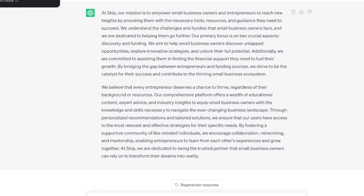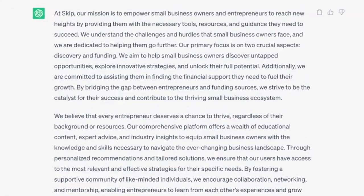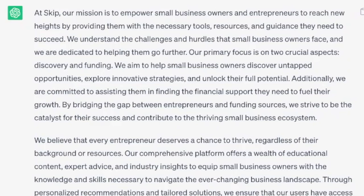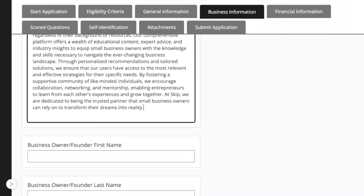Here's the response: 'At Skip, our mission is to empower small business owners and entrepreneurs to reach new heights by providing them with the necessary tools, resources, and guidance they need to succeed. We understand the challenges and hurdles that small business owners face, and we are dedicated to helping them go further.' This is actually a great response. Of course, you'll want to review it more thoroughly, make sure there's no fluff. In grant applications, it's always important to be as specific as possible — try to avoid jargon and buzzwords.